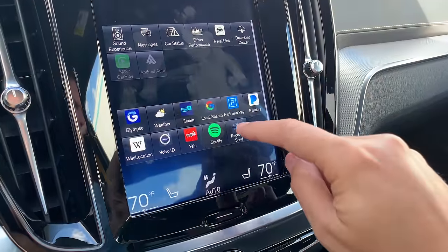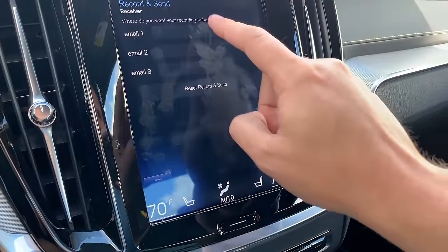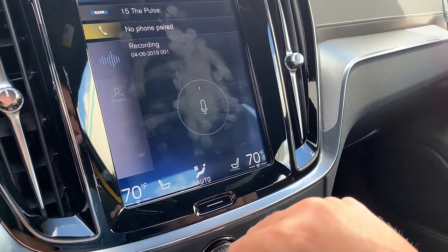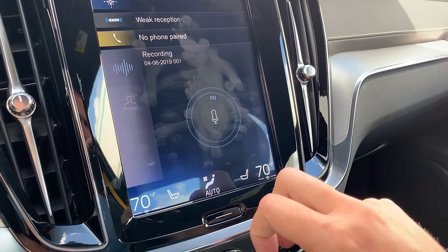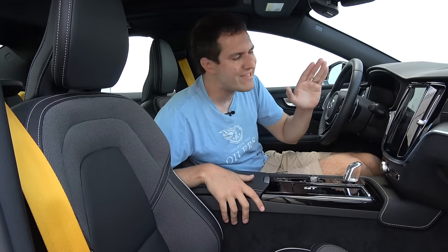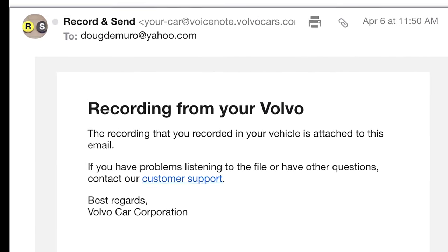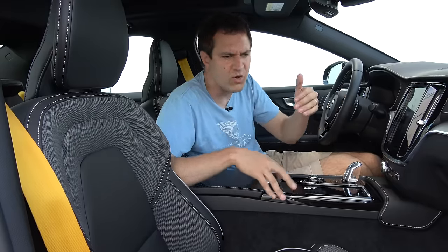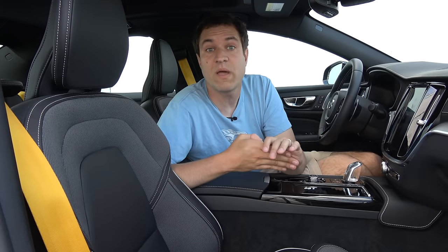Another interesting infotainment feature is called 'record and send,' which is rather bizarre. You click on it, enter an email address, and then record a message using a little microphone. Once recorded, you press send and an audio file of your message gets sent to that email inbox. So if you're driving in your S60 and want to record a message and send it to someone rather than calling them or sending a voice text, you can email them a recorded message straight from your infotainment system — which is something I suspect nobody will use.